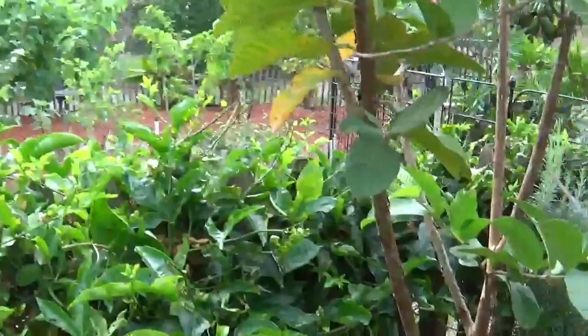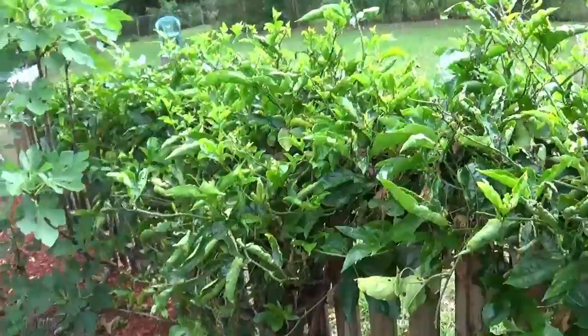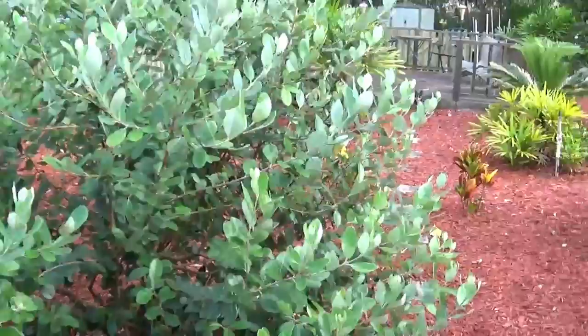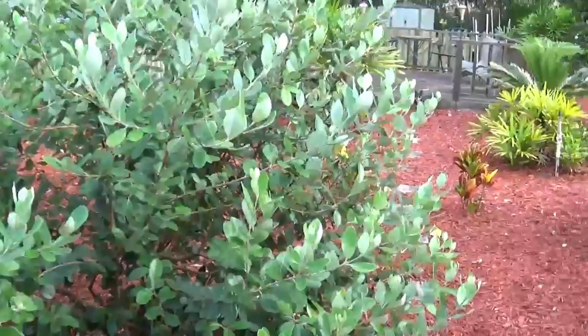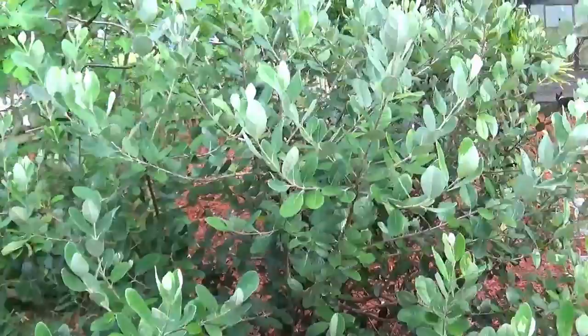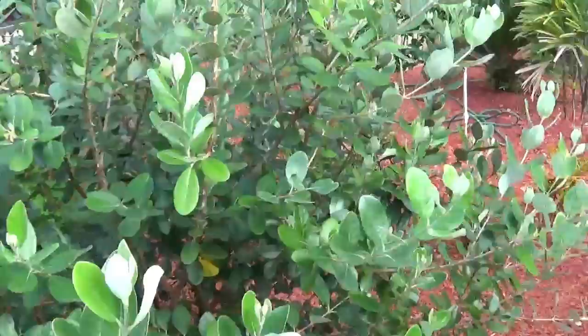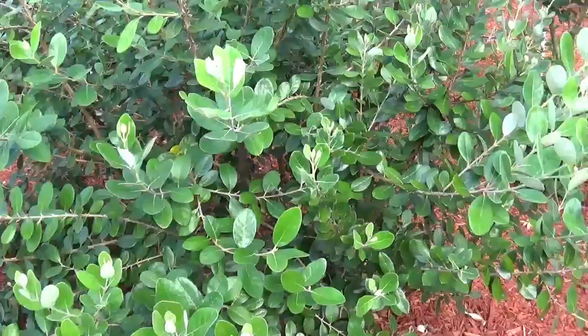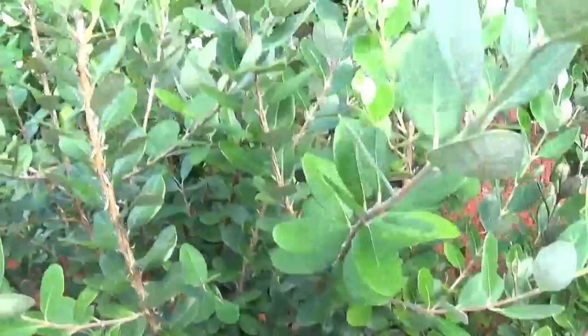Here's another passion fruit vine on the other side of the garden — no flowers on here yet, still waiting. There's a papaya tree right here that's been a slow grower. Here's what we call a pineapple guava tree, also known as feijoa. This has been in the ground close to three years and we've had only one or two flowers on it — in Central Florida it's a little temperamental. We're hoping to get some flowers and fruit on it this year.